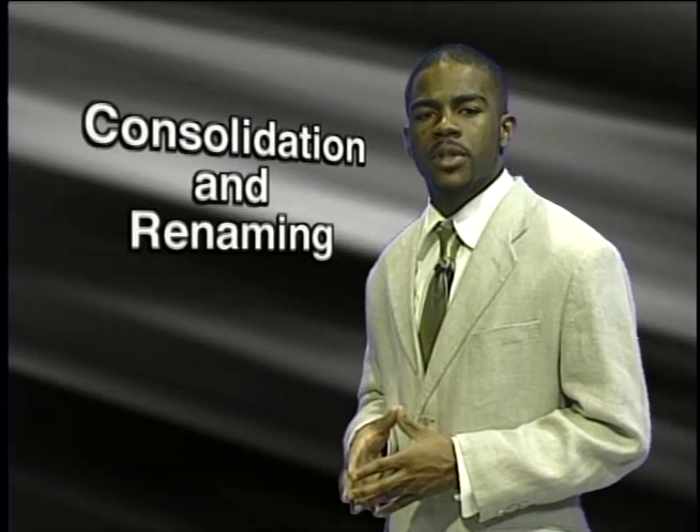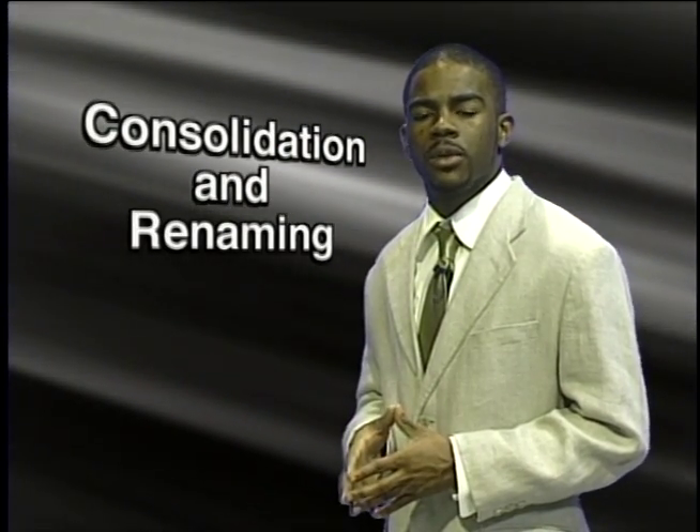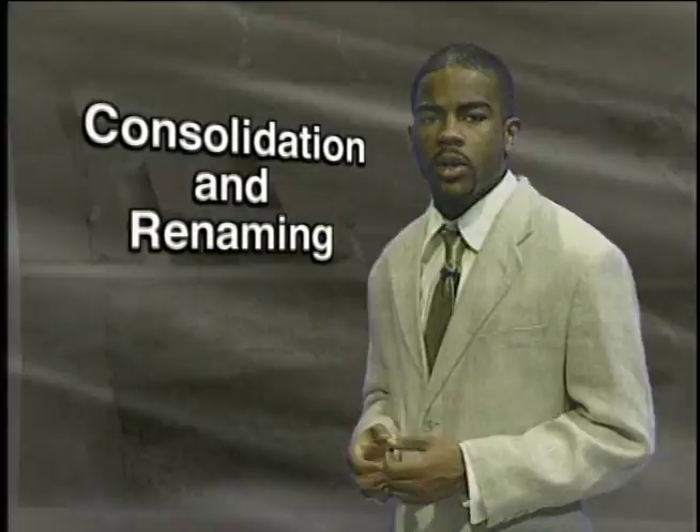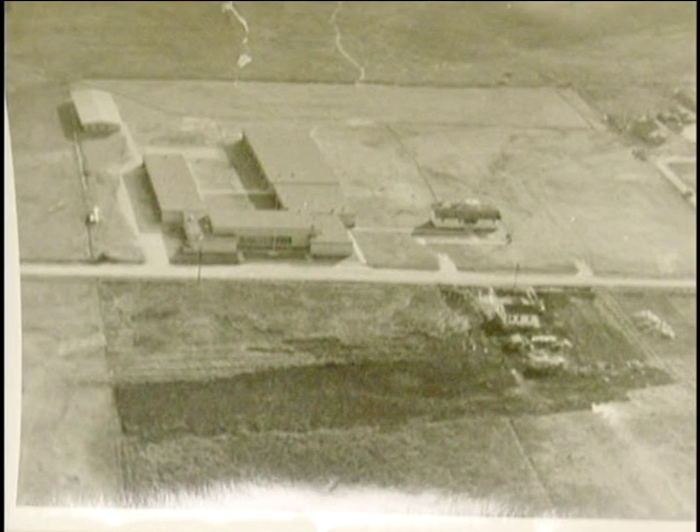The Rose Hill School of Cypress consolidated with Fairbanks Colored School in 1951, and the school was renamed Carverdale School in honor of the surrounding community. Mr. W.S. Waddy was principal at the time, and the faculty grew to three teachers: Ms. Clara Scott, Ms. Magdalene Snow, and Ms. Arlene Archer. The school went from grades one through seven. When students finished Fairbanks Colored Elementary School, they went to Harper School in Sixth Ward for middle school.